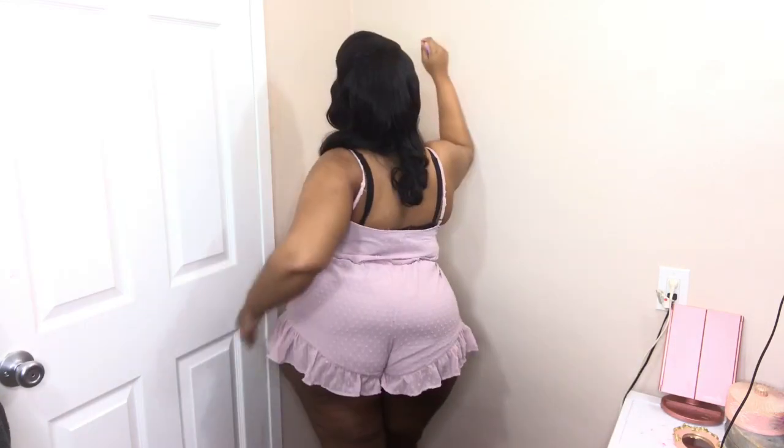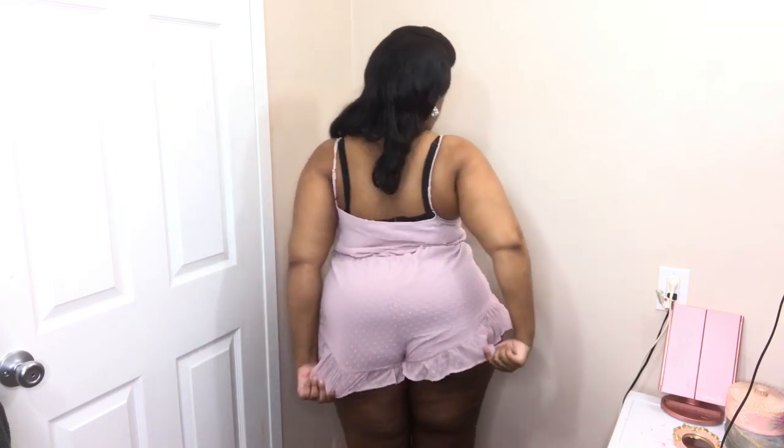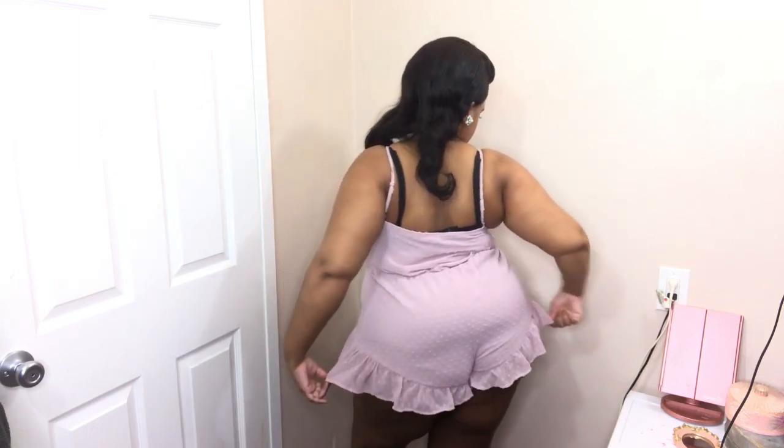Next I am wearing a mesh dot romper. I really love this romper — it ties in the front and has little frillies at the bottom. I think it is so cute and comfortable. I really love wearing this in the summertime and springtime. I advise you babes to get this romper.